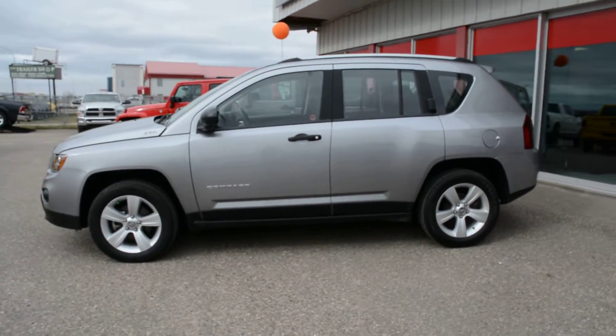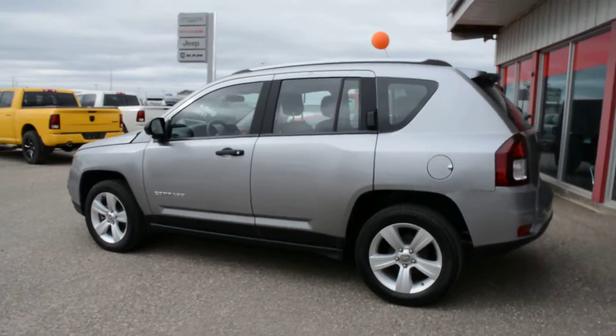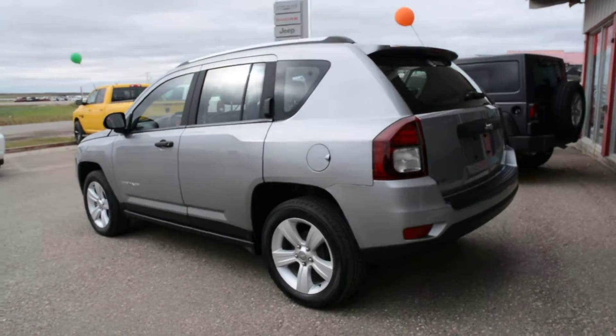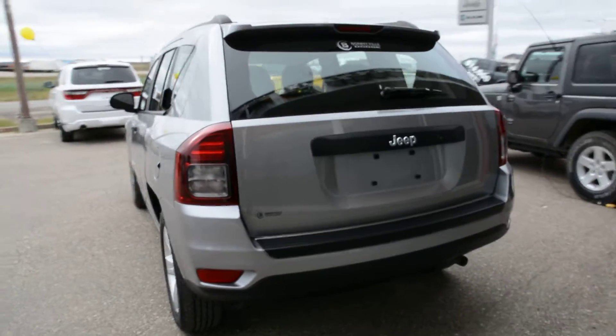Starting off, this unit is equipped with the 2.4L inline 4 engine. It's a 5-speed manual transmission and is in the billet silver metallic paint finish. This specific pre-owned model has been very well maintained and kept inside and out. It's got some great features included on it and offers a lot of versatility as an everyday vehicle.